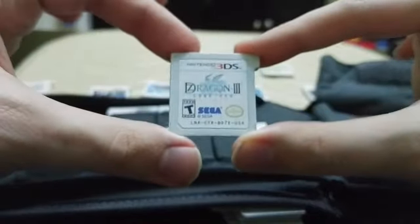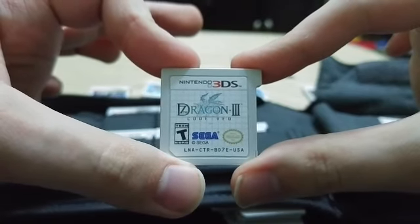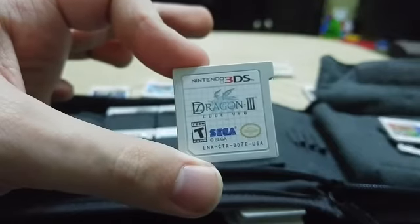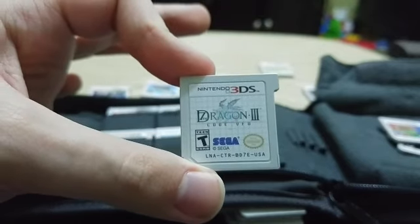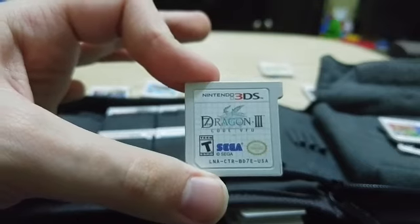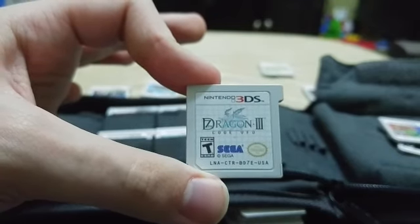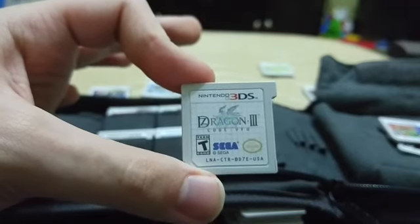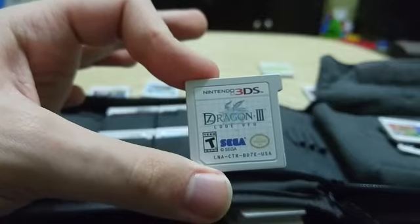Next up is one you'd have seen if you follow my main channel: Seventh Dragon 3: Code VFD — it rhymes and it's awesome. It's a straight-up old-school turn-based RPG made by Sega and I believe the same team that made Stella Glow and Luminous Arc. I'm maybe about 15% done but it is very very good. If you want a really cool old-school RPG in a fresh take, this is definitely one you should consider.